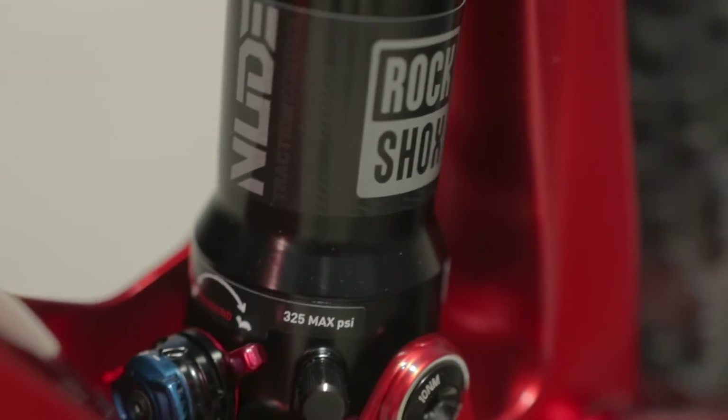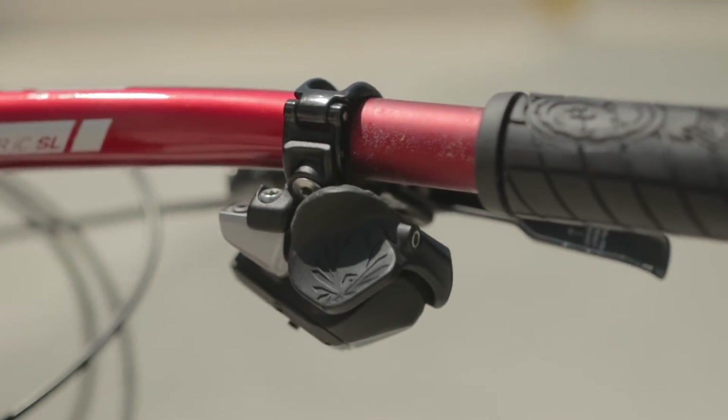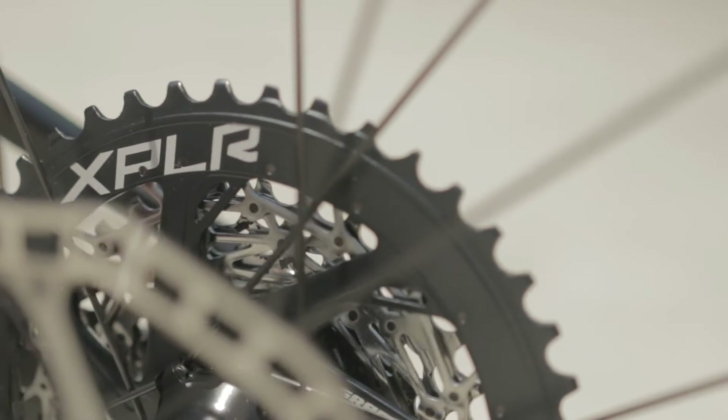It has 100 millimeters of travel front and rear, and you can lock out both the front and rear suspensions in one push. The drivetrain is a 12-speed XX1 Axis Eagle with the XPLR cassette, which is a 10-44. The chainring on this bike is a 36-tooth Wolf Tooth.